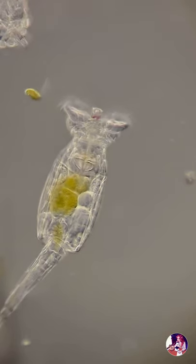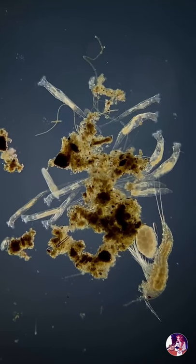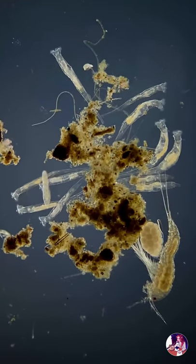Despite these primitive creatures not possessing either a circulatory or respiratory system, they do have a brain, eyes, a complete digestive tract as well as a muscular and reproductive system.